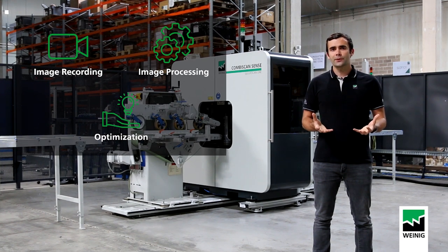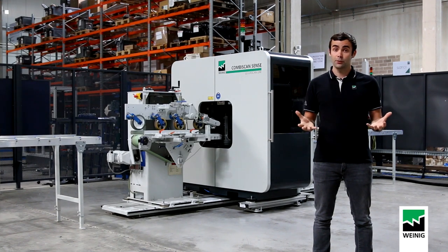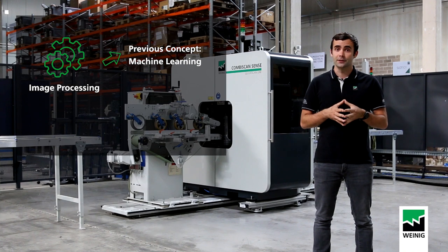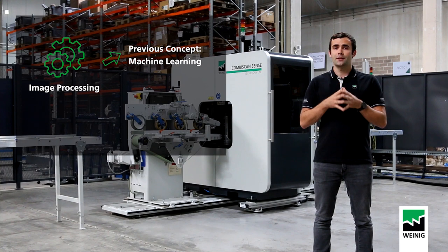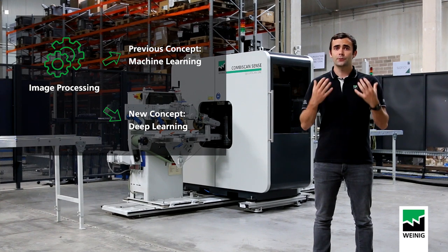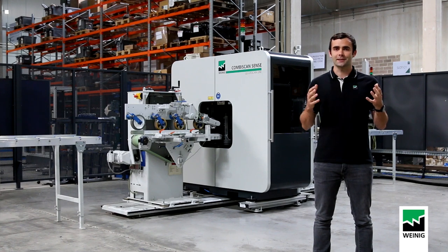It is during the image processing that artificial intelligence, and more precisely deep learning, comes into play. In the past, only a few characteristics of the image were used to recognize defects — this was called machine learning. Now, thanks to improvements in PC components, we are able to analyze the entire raw image, and this is what we call deep learning. Because the whole image is now analyzed, this brings much more accuracy in detecting defects.